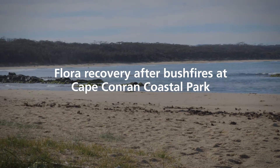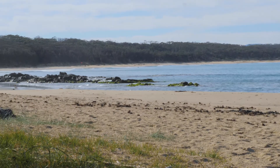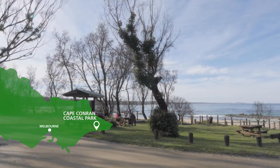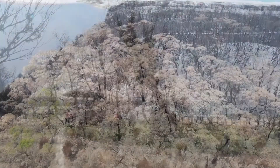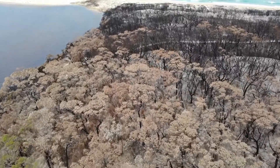Cape Conran Coastal Reserve is in East Gippsland. People love coming here because of the beautiful beaches, but the campground especially is really popular with people over Christmas and Easter. Unfortunately, we've had a really intense fire come through here, so this is what Cape Conran looks like now.